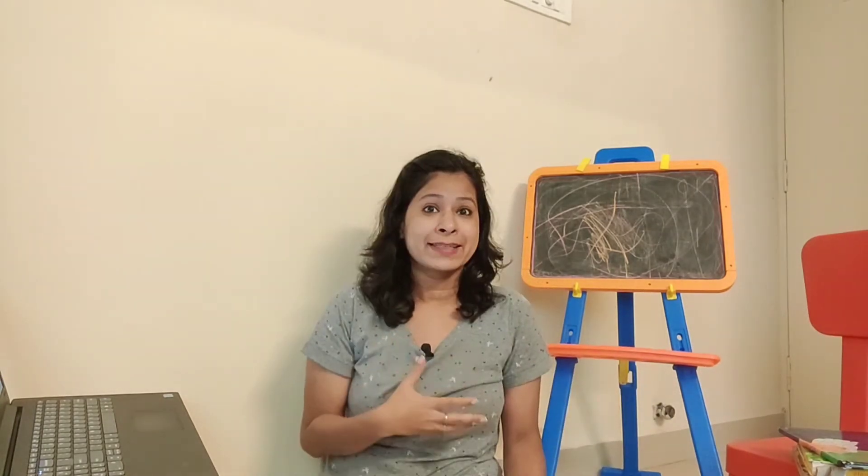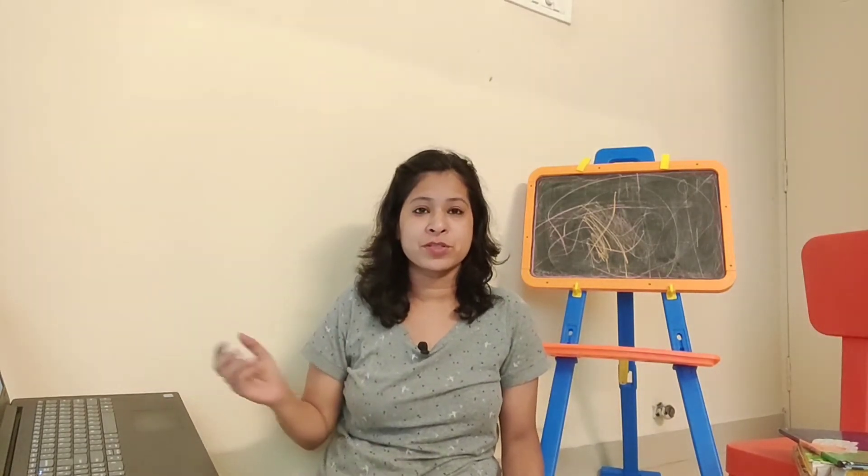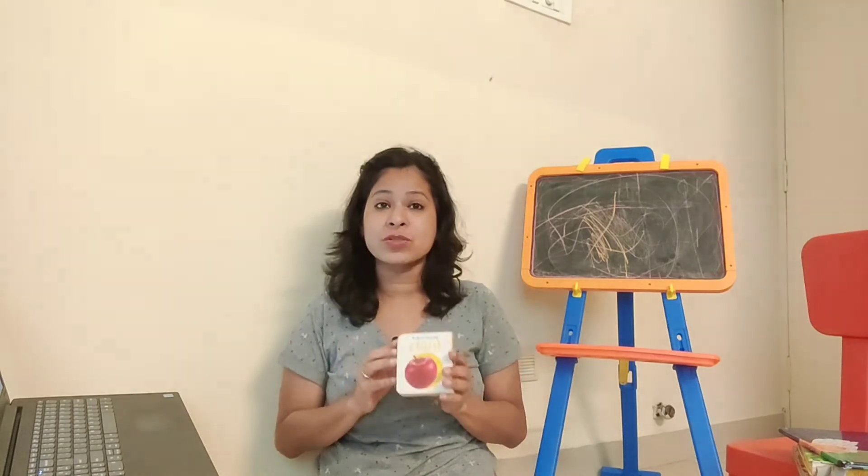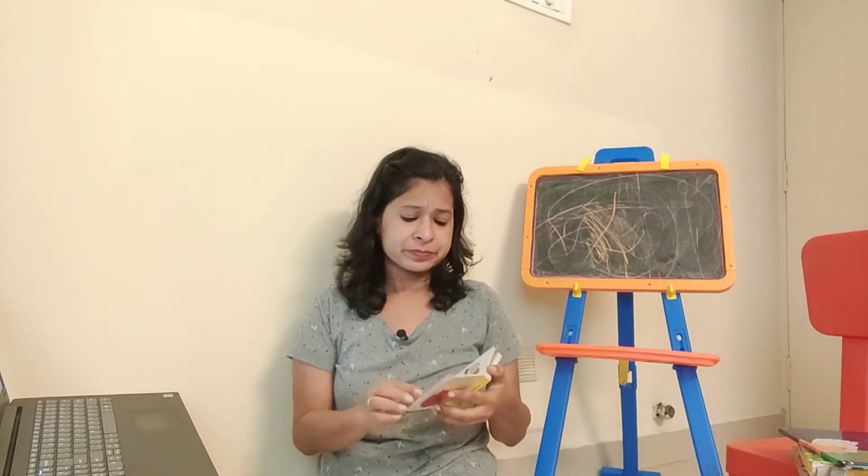I have come to believe that the child should learn from their environment — from real life. So if we are learning about fruits, you can take them to a vegetable or fruit shop, introduce the fruits there, and then use these books as support material. A common Amazon review is that the book size is too small, but I didn't find it small — my son could hold it easily.